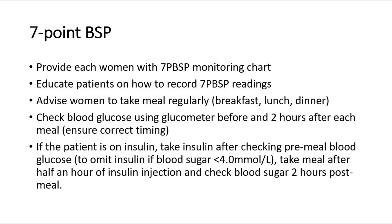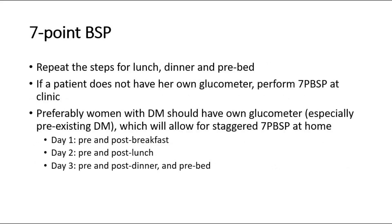Advise women to take meals regularly — breakfast, lunch, and dinner. Check blood glucose using a glucometer before and 2 hours after each meal. If the patient is on insulin, take insulin after checking pre-meal blood glucose. Withhold mid-insulin if blood sugar is less than 4. Take the meal after half an hour of insulin injection, and check blood sugar 2 hours post-meal. Repeat the steps for lunch, dinner, and pre-bed.